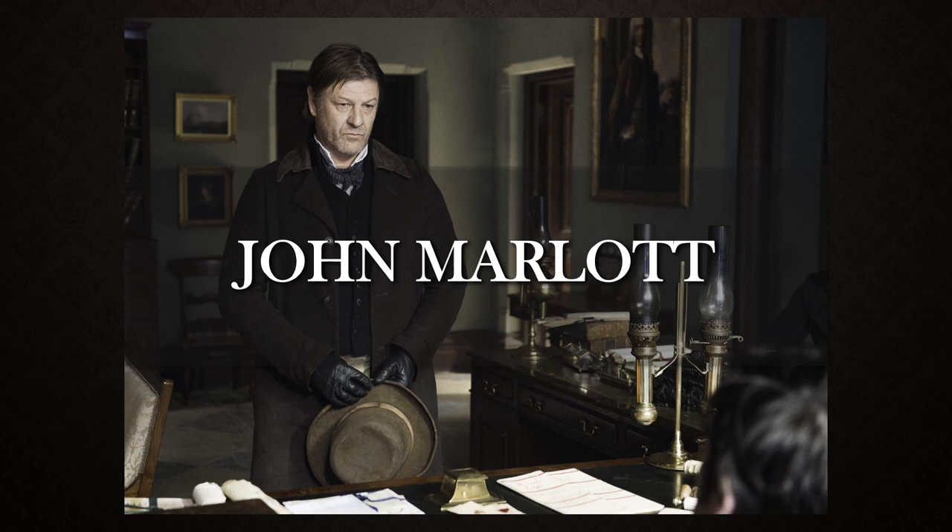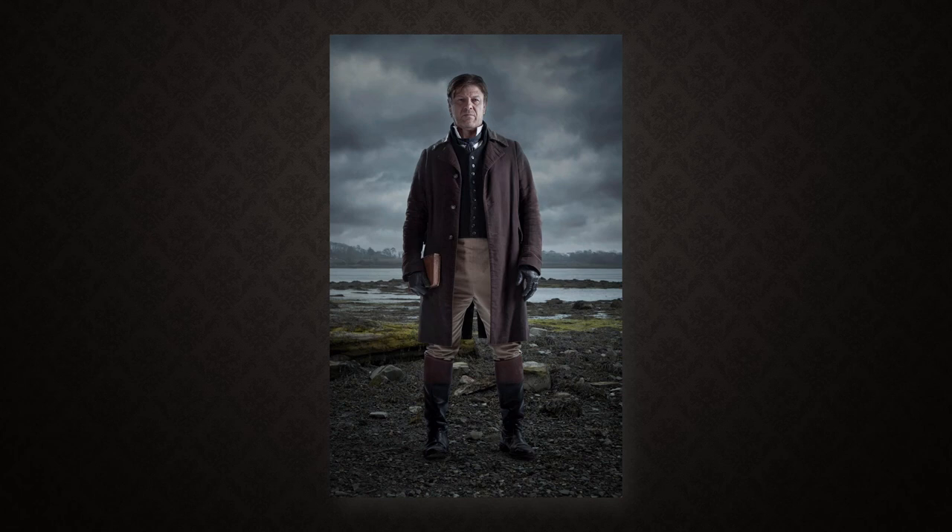The Frankenstein Chronicles protagonist is Inspector John Marlott, a Thames River police officer investigating a mysterious child murder. Marlott is played by British actor Sean Bean. As the river police were full-time salaried officers, they weren't issued uniforms until the Thames River police were eventually absorbed by the Metropolitan Police in the 19th century. Previous to this, they were only issued great coats, like we see in this opening scene.